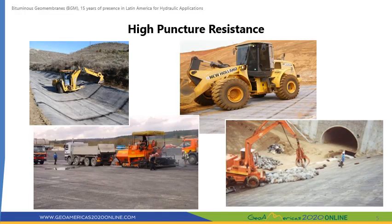BGM has an excellent puncture resistance thanks to the internal polyester geotextile and the viscoelastic properties of bitumen. BGM can be in direct contact with aggregates without the need for additional geotextile protection, and the membrane is robust enough to allow the traffic of tire-mounted equipment on top of it during construction and maintenance.